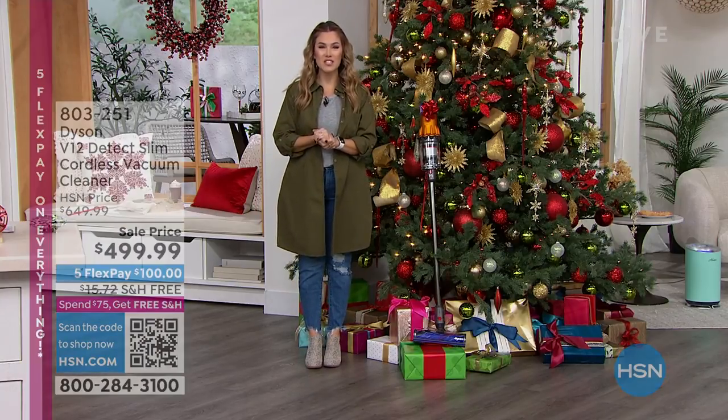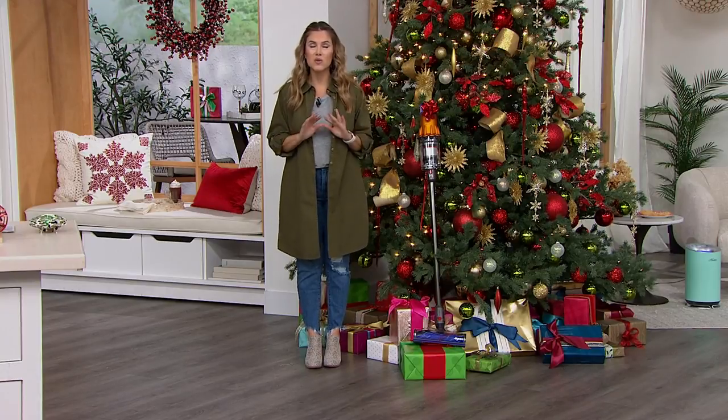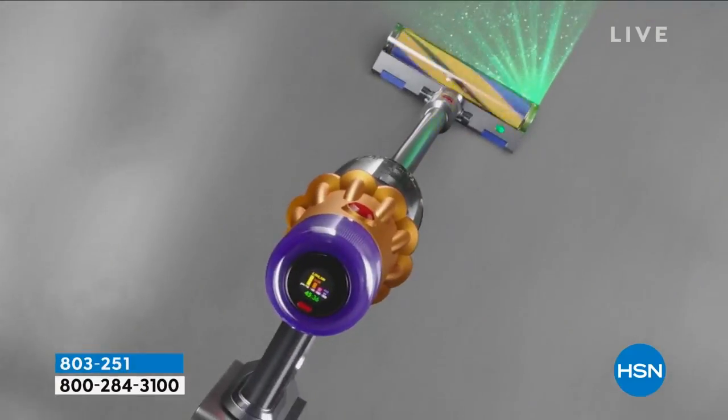My name is Valerie Stopp, and over the next few hours we're going to have some fun shopping together. This hour is to get your gift list ready so that you can eat your turkey on Thursday and not worry about holiday shopping on Friday, because we're doing Black Friday deals right now.